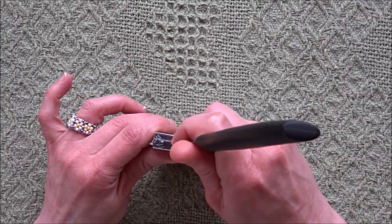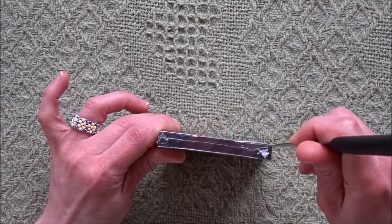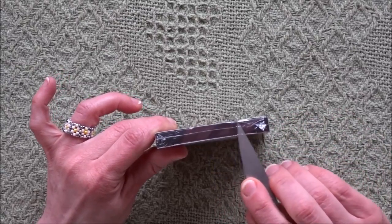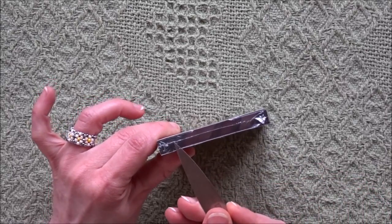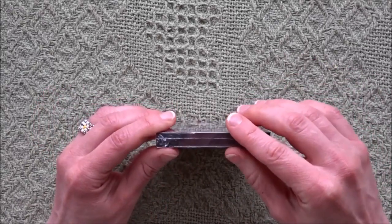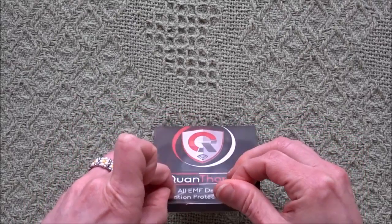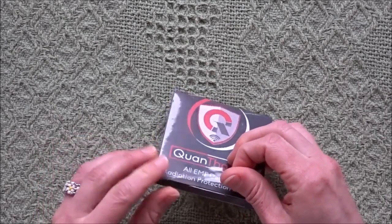So let's open this up and remove this little bit of plastic here. You might hear some wind and rain in the background because it's a windy, rainy day — we actually had snow in June here.